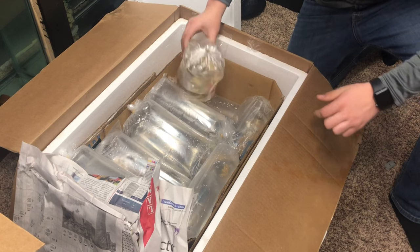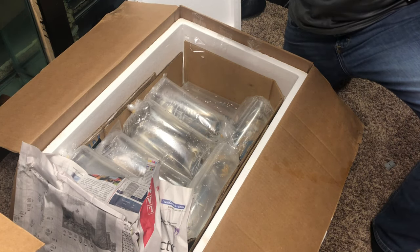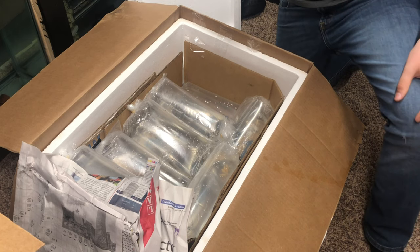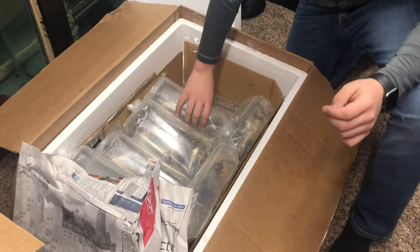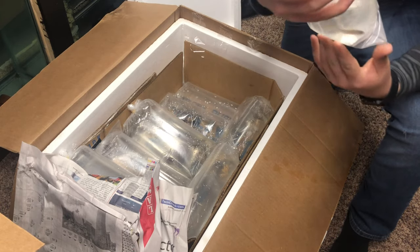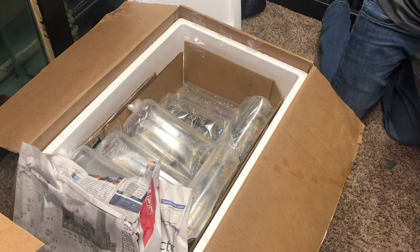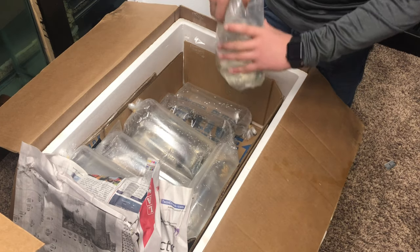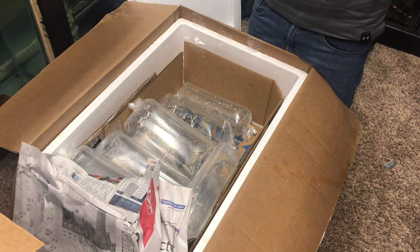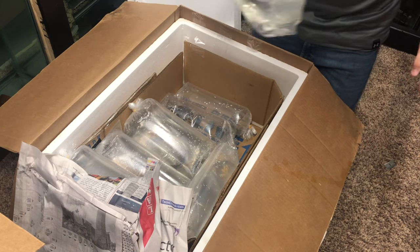Next thing in here is the glowfish a customer wanted, so I ordered those in for her — they all look good. Next we've got two bala sharks. A couple of these bags have sprung a leak, which is not good.